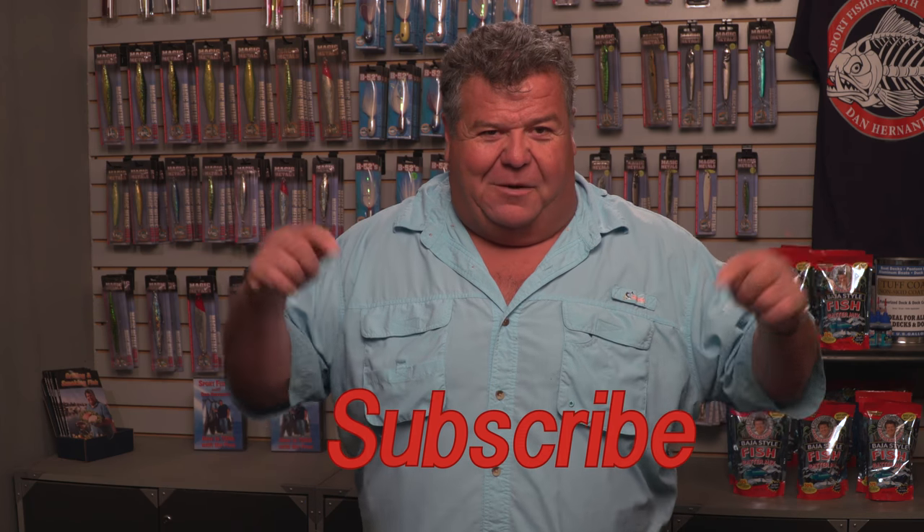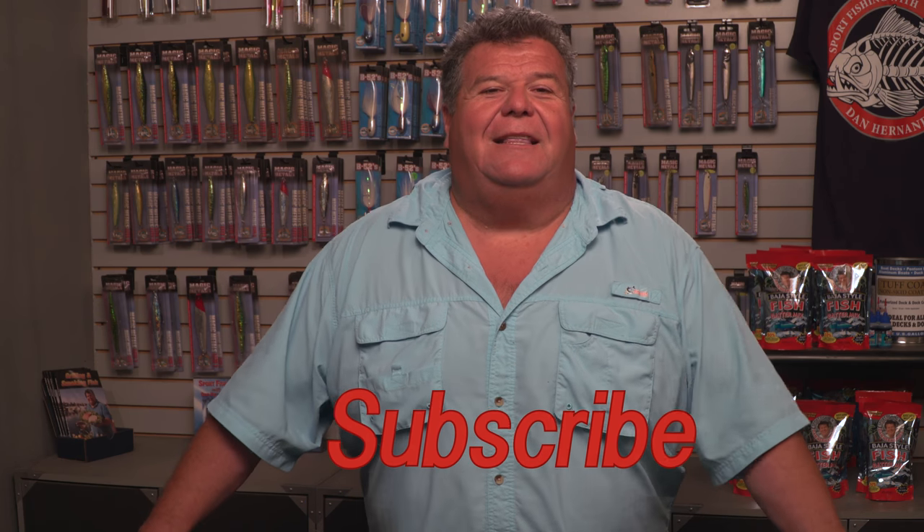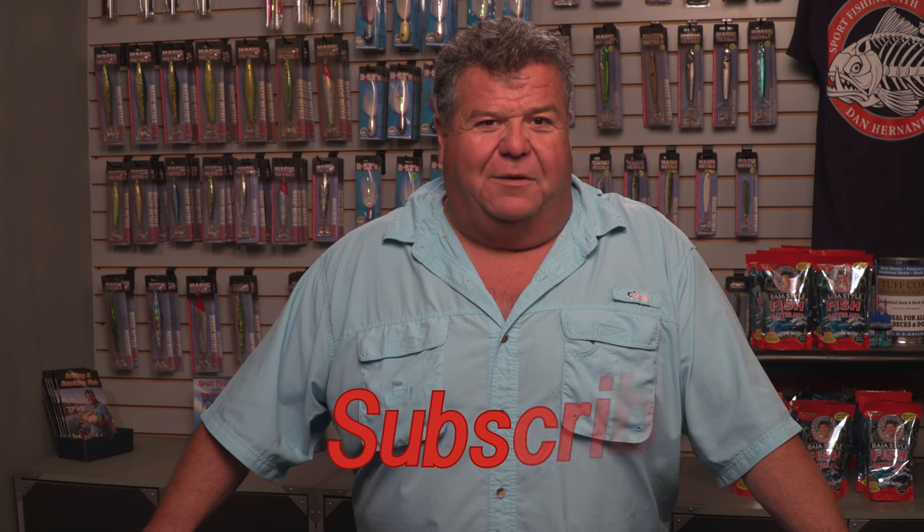For more tips and information about how to catch fish, just stay right here on my YouTube channel. Look around and put whatever species of fish you want up in the search window — you'll get a lot more videos. We've got over 1,200 videos here. Make sure you subscribe so you don't miss any of my information and updates. Thanks again for watching and I'll talk to you again really soon.